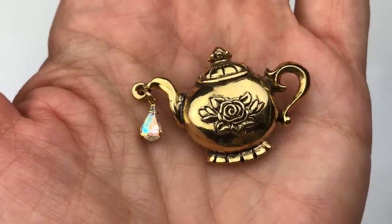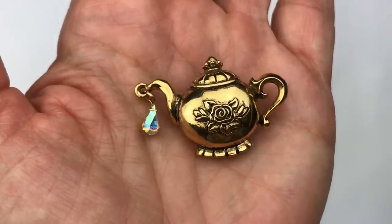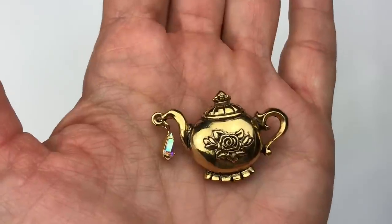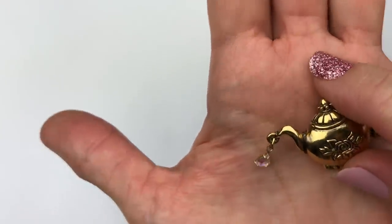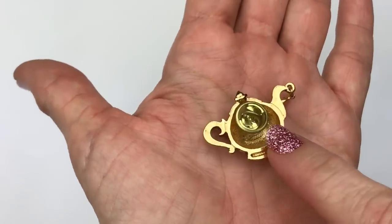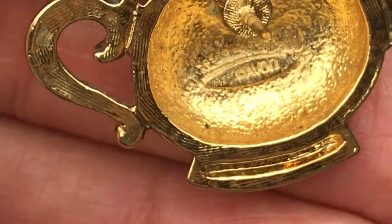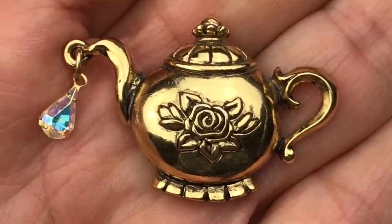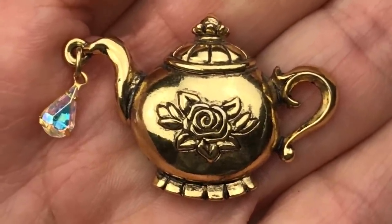I'm a little teapot short and stout, tip me over and pour me out. How cute is this? This is a little lapel pin. I love it — it's gold-toned and in beautiful shape. It has this gorgeous little AB crystal representing the T when you pour the T. Isn't this cute? There is the lapel pin back, and there is something printed inside — but now we can see that this says Avon. I've been hearing a lot lately that Avon jewelry is making a comeback, so this would be a great thing to list in my eBay store.